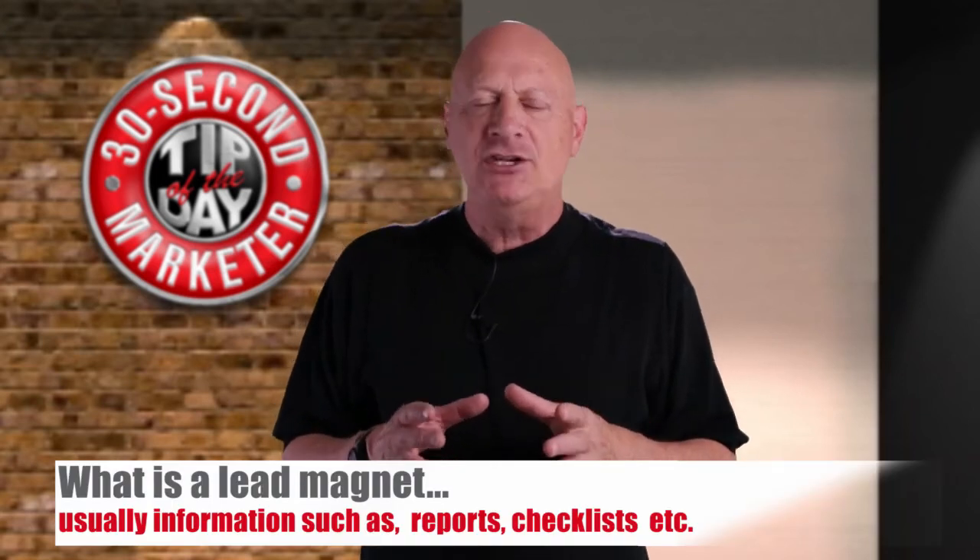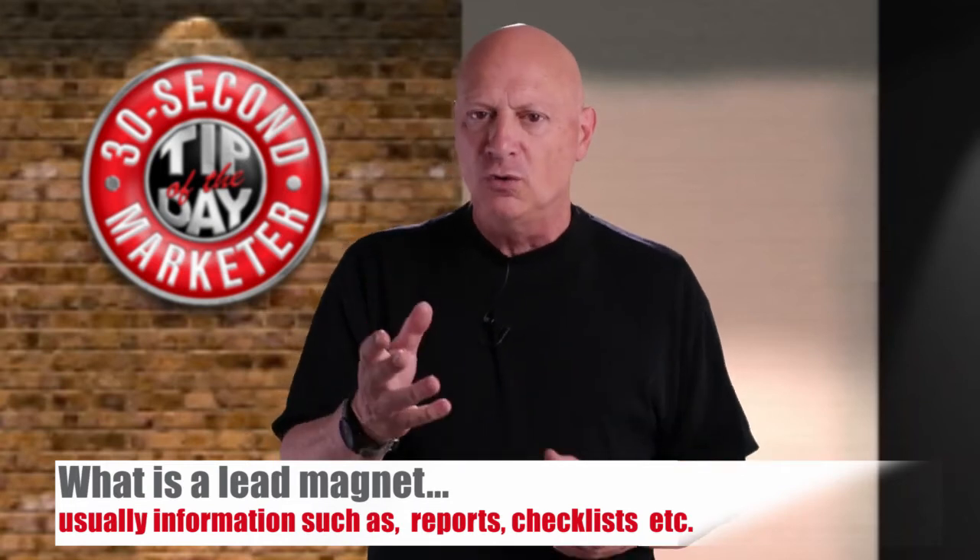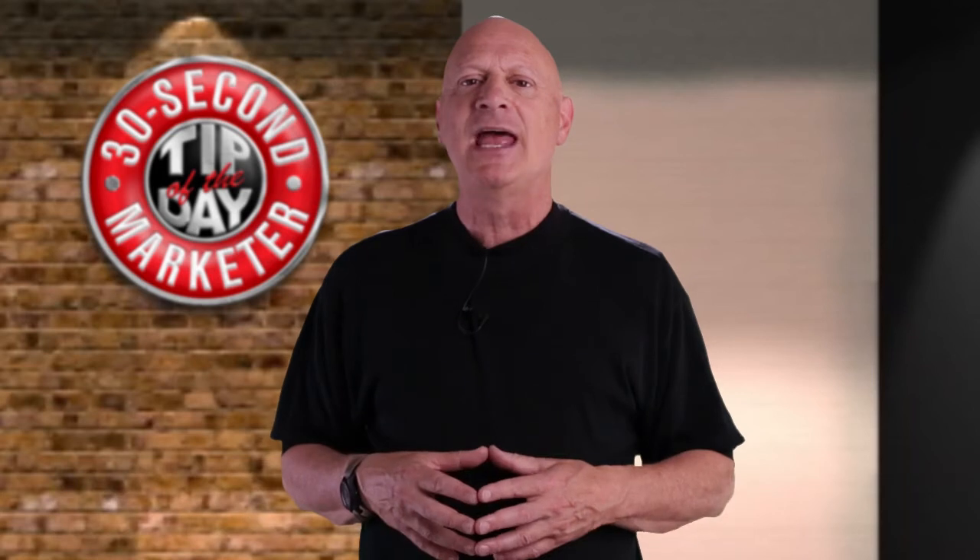What is a lead magnet? Usually it's information — special reports, white papers, checklists, tools — those kinds of things. Let me give you an example.